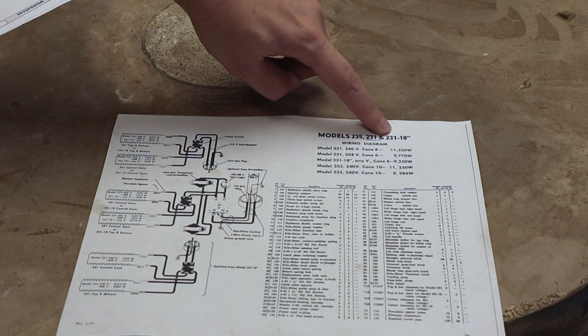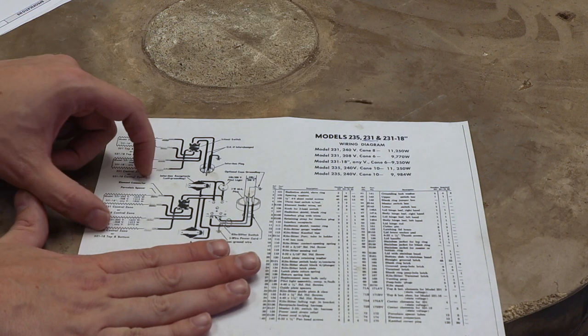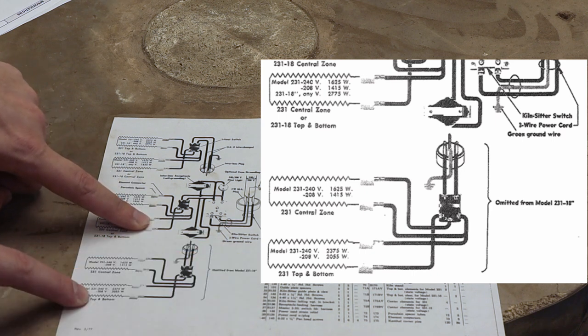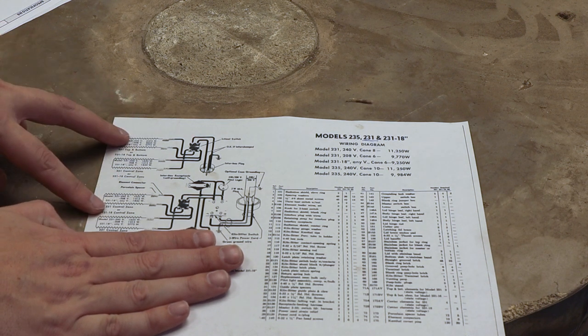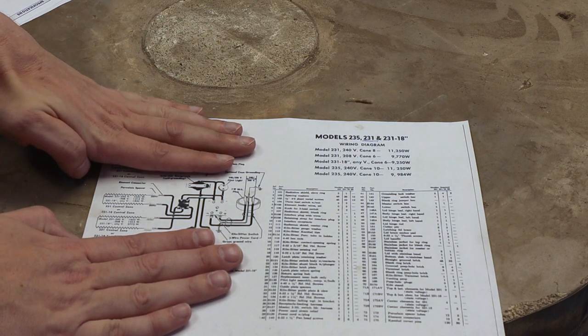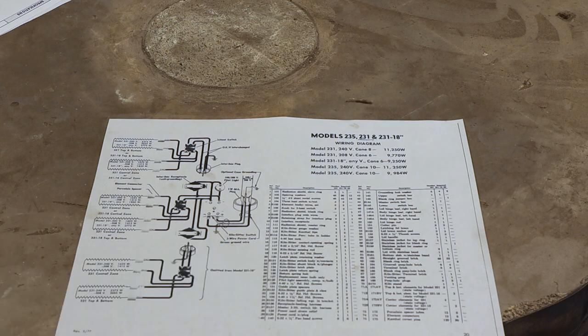One other interesting thing I noted is that there's also a 231-18 model where the bottom section is not present — it really only has the top and the middle. What they do is replace the element in the bottom of the middle section with the same element that's in the bottom of the current bottom. So you can actually turn this into a two-section kiln. That's really appealing to me — this thing is huge. I don't think I'll be making pots big enough to fill this kiln, so I'm tempted to remove one of the sections as I convert it, making it basically 18 inches deep instead of 27 inches deep.